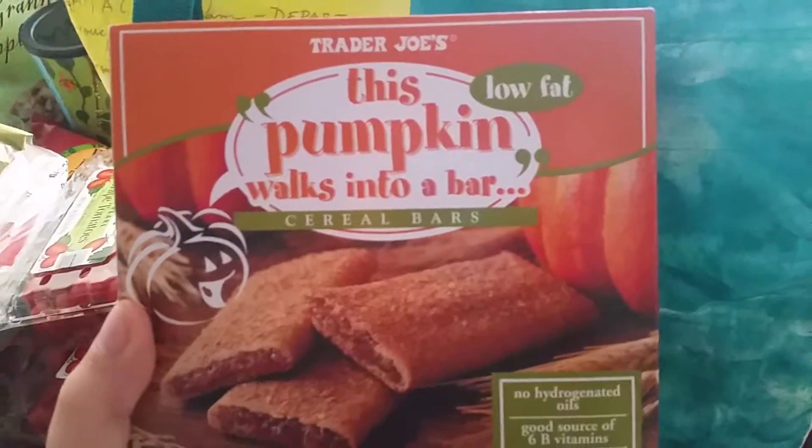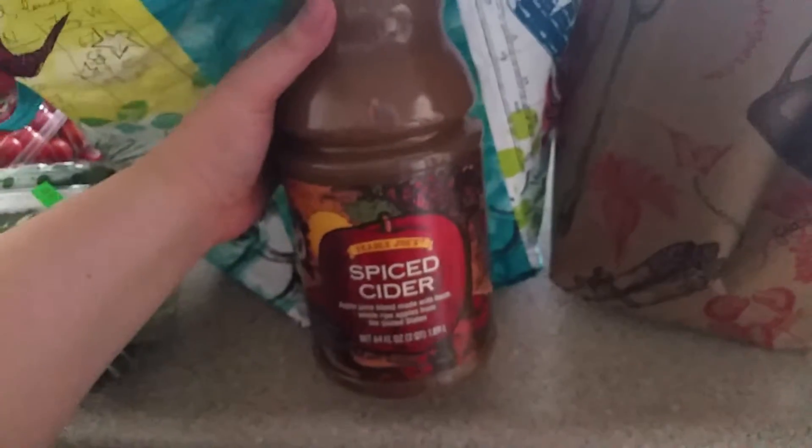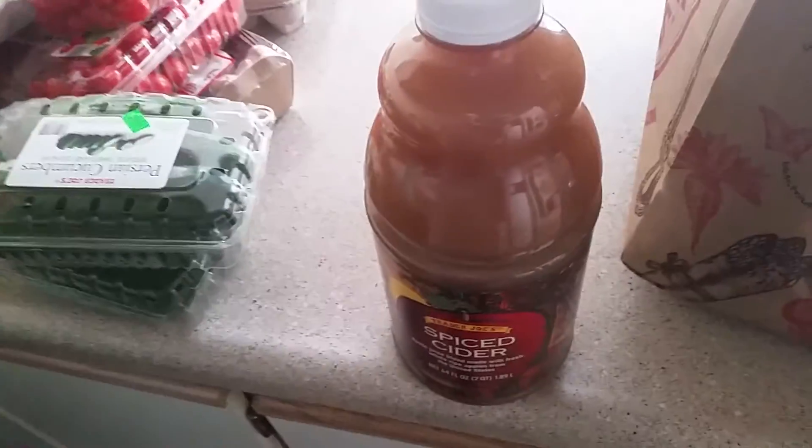I got two packages of yogurt. They have all their pumpkin stuff out, which is really exciting, and I got these pumpkin cereal bars — I've never tried them before. I tried to limit the pumpkin stuff I got because there's a lot I want to try. I also got some apple cider. I really love iced apple cider — I'll just put it in a cup with some ice. It's really good.